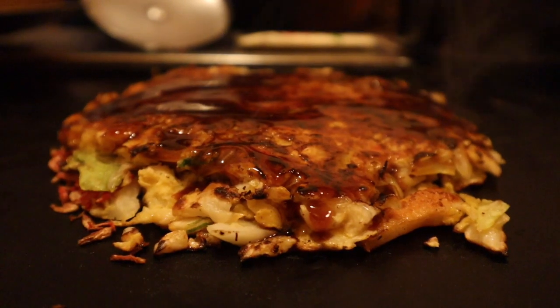Ok guys, this dish is amazing, but it is a little bit fishy — in fact, it's very fishy. If you're a fan of fish, you're going to love it. If you're not a big fish eater, it might be a little bit difficult. But it is delicious, so do give it a try.